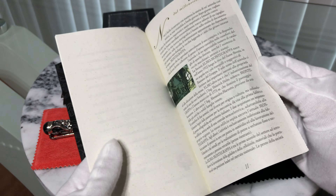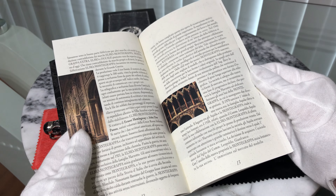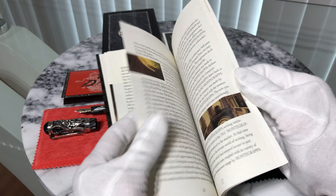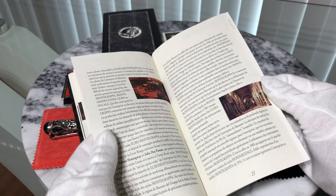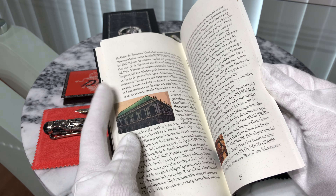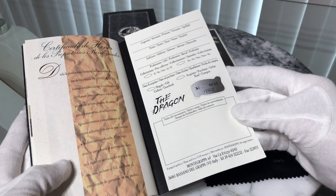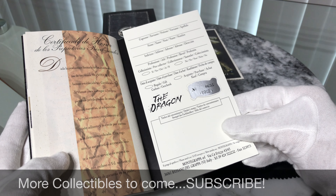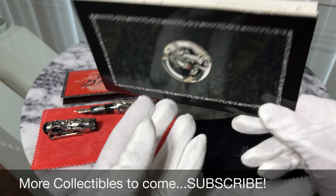The second booklet is about the story behind this fountain pen. The limited edition number is found on the last page of this booklet. I wish you all the best of luck in your collecting adventures and stay tuned for my next collectible.